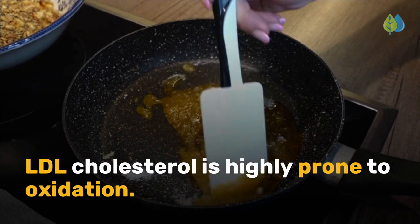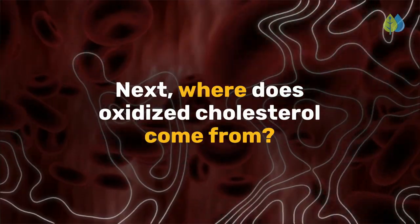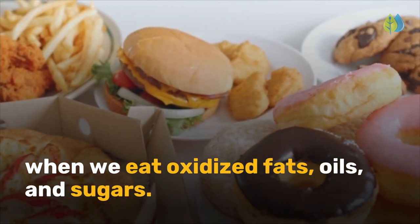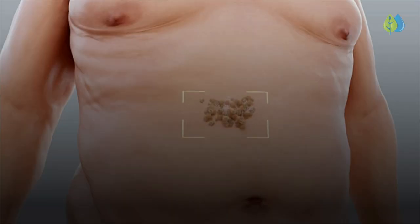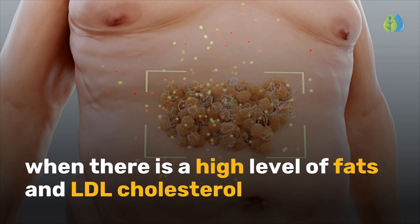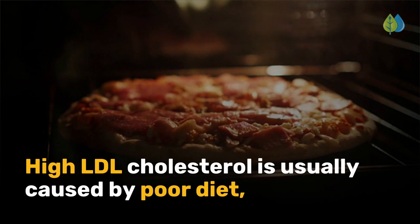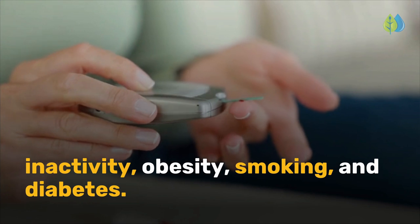LDL cholesterol is highly prone to oxidation. Where does oxidized cholesterol come from? First, we acquire them straight from our diets when we eat oxidized fats, oils, and sugars. Processed vegetable oils, sugar, and starches are easily oxidized. Second, our body makes oxidized cholesterol when there is a high level of fats and LDL cholesterol relative to HDL cholesterol, or good cholesterol, in the blood. Third, high LDL cholesterol is usually caused by poor diet, inactivity, obesity, smoking, and diabetes.